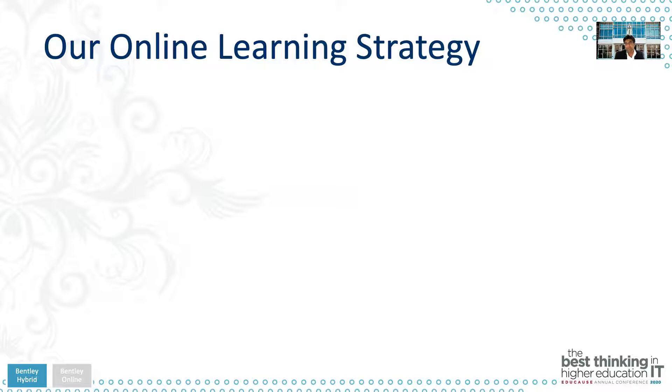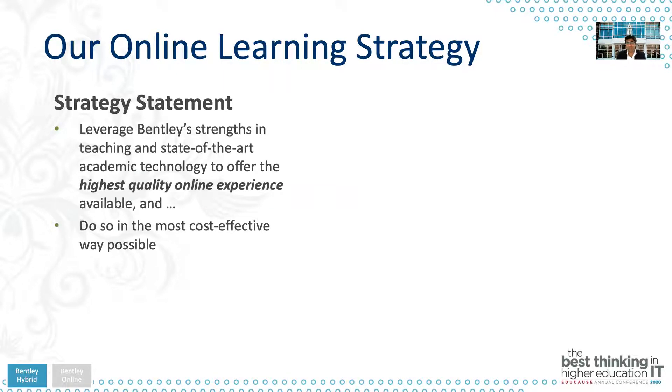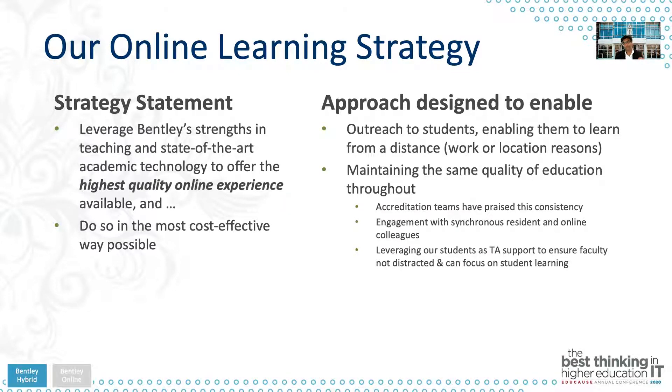Our online learning strategy when we started hybrid classrooms was to leverage Bentley's strengths in teaching and state-of-the-art academic technology, and we really wanted to offer a high-quality online experience in the most cost-effective way possible. Our number-one goal was to enable students to learn from a distance while maintaining the same quality of education. We've been consistently praised by accreditation teams on our approach. We also ensured engagement between in-class and online students, and we leveraged existing students as technology assistants to ensure faculty stayed focused on student learning rather than technology.